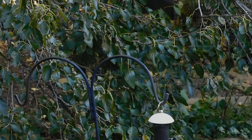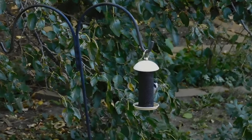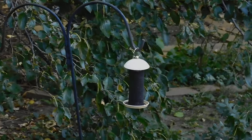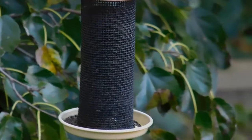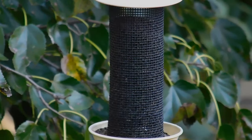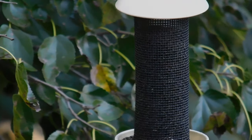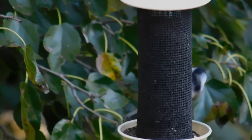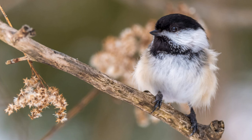Where they store food is in places like crevices in the bark of trees, under strips of bark, where there are holes in trees, under lichens, inside clusters of evergreen needles, even under shingles or in gutters. By the end of winter, a single chickadee will have created tens of thousands of caches for all of the seeds it has been storing and retrieving.